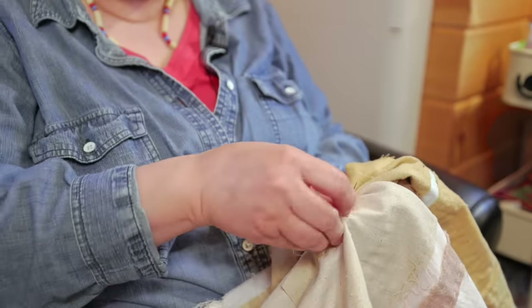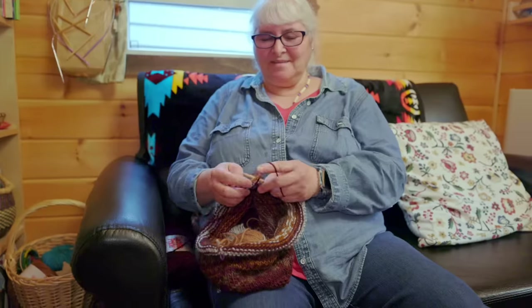If I could not create art, I don't think I could exist. I really don't. I actually once broke my arm and I even tried to knit with my toes because I couldn't stand it that I could not knit.